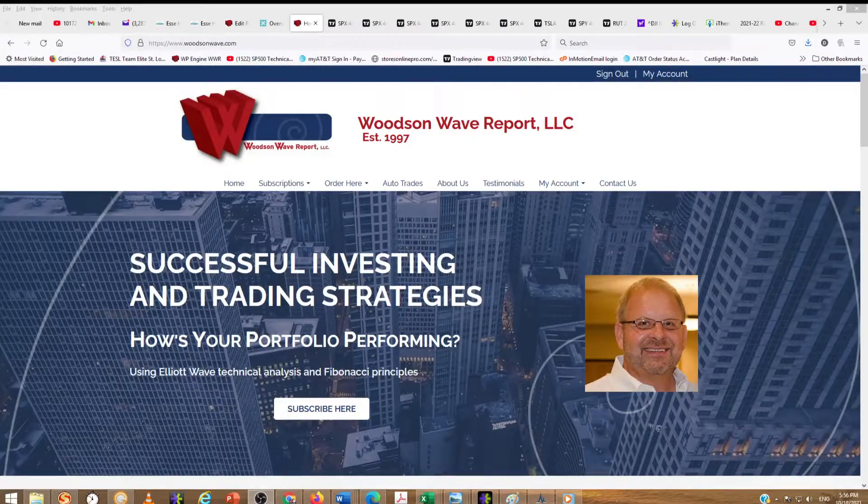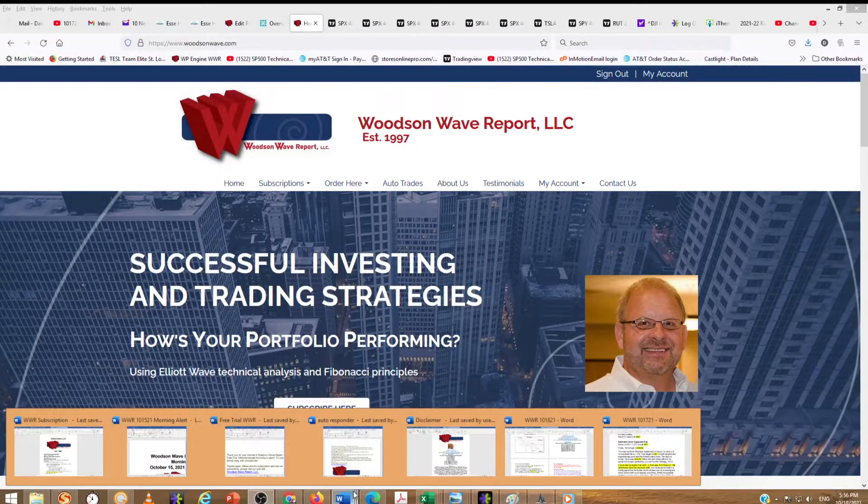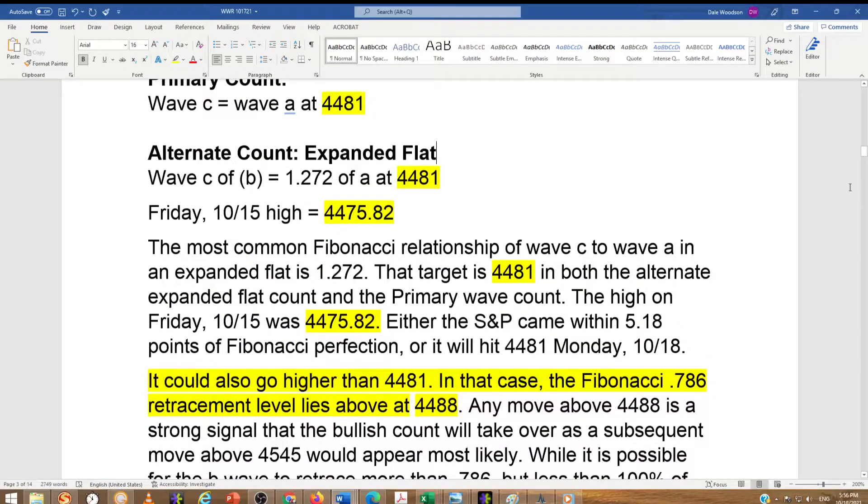Hello everyone and welcome to Day Trader S&P 500. Today is Monday, October 18, 2021. This is Dale Woodson, editor of Woodson Wave Report. Quick update, short one tonight. Just want to take you guys right to our report on the 17th.